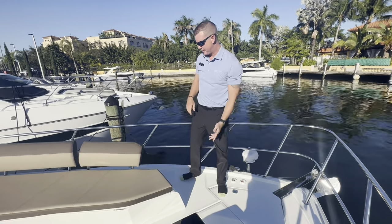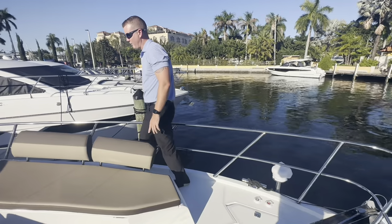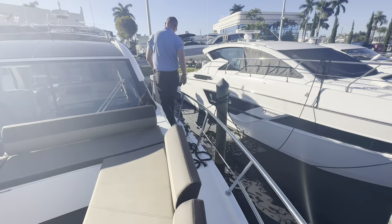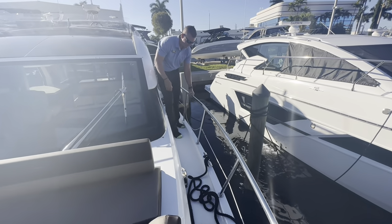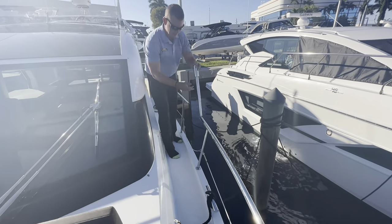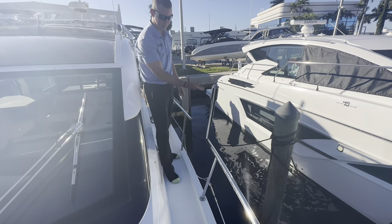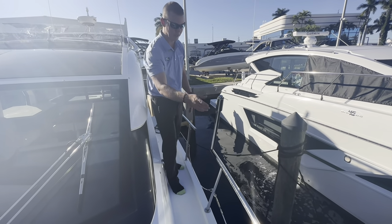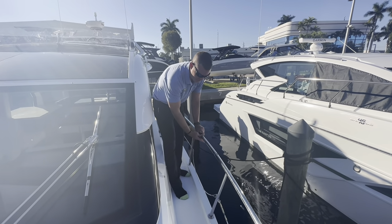Working down the side, there's a stainless steel grab rail all the way around. There's also a section on the side that allows you to board from the side of the boat — so in a dock situation where you need to exit from the side, that option is available.